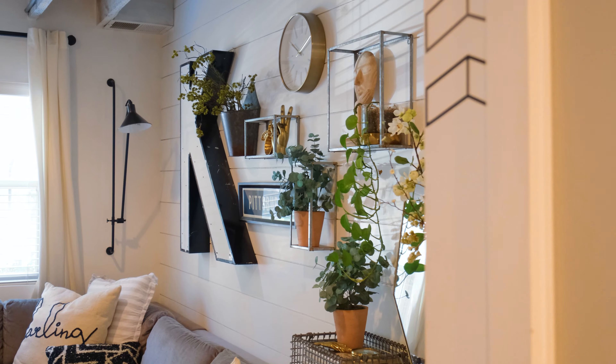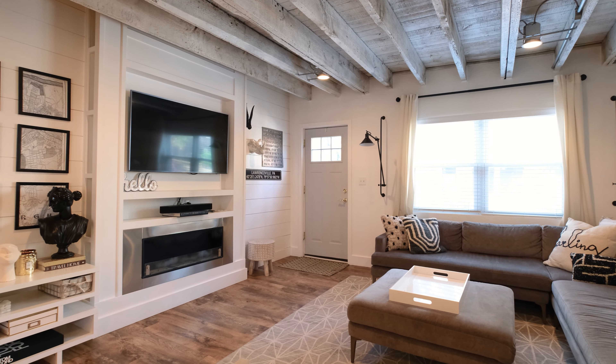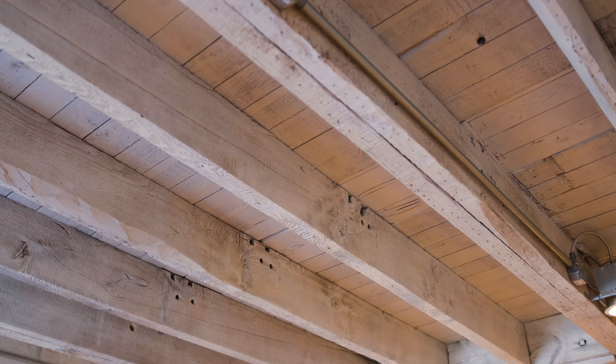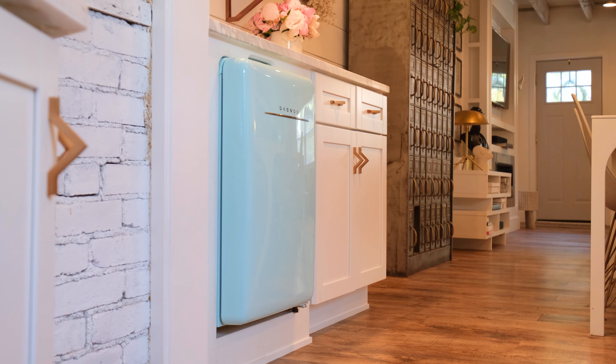Just steps from Butler Street, this row house was completely renovated in 2017. Attention to detail is evident everywhere, from the built-in entertainment center to the exposed wood rafters in the living room and the bee details in the powder room. While entertaining your friends in the living room, you can grab them a drink at the walk-up bar with open shelving and a retro mini fridge.